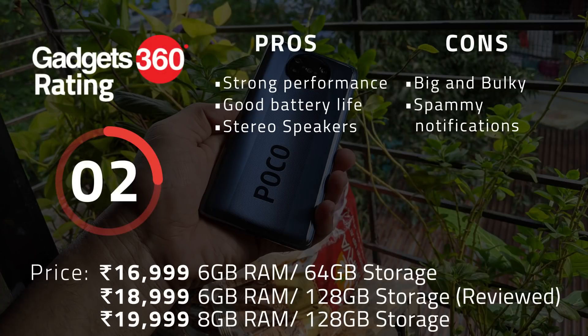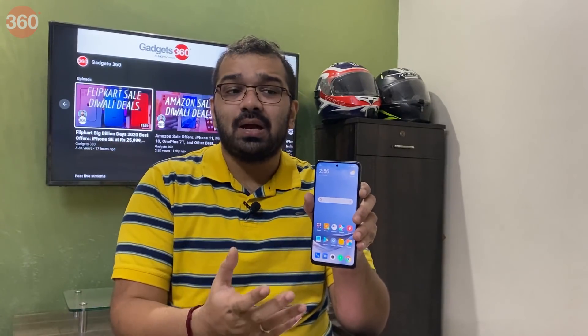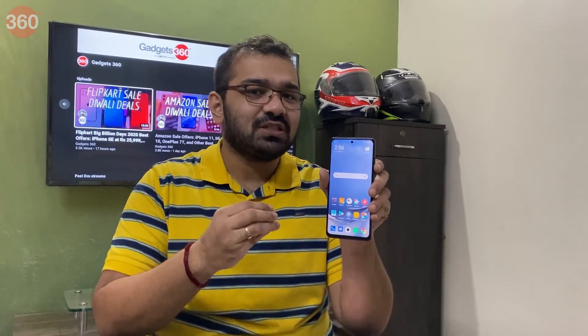The POCO X3 is the successor to the POCO X2 and brings incremental updates to the market. It does everything just a little better compared to the POCO X2 — it offers better performance and a bigger battery helps it last a lot longer. However, it is bulkier than its predecessor which could be off-putting to a lot of potential buyers. If you are eyeing the POCO X2 and can spend a little extra, you could go for the POCO X3 as it offers some good upgrades for a slight increase in price. The Realme 7 Pro is another suitable alternative that you could consider for the same amount of money.